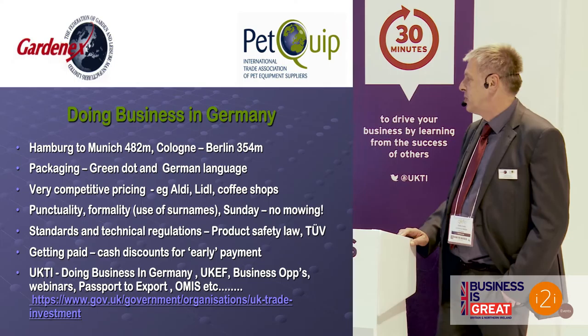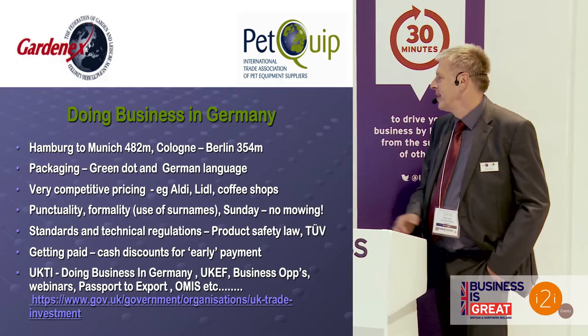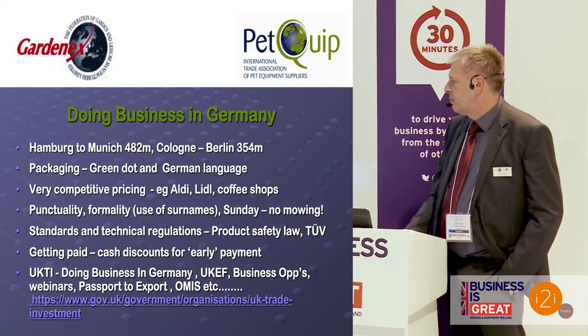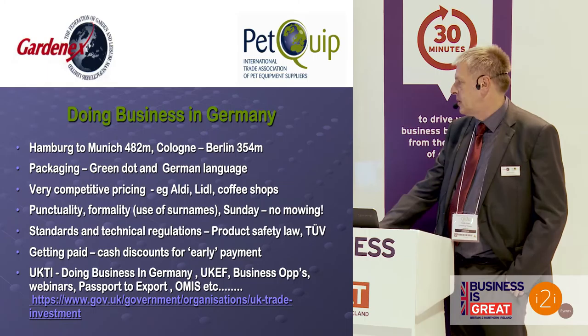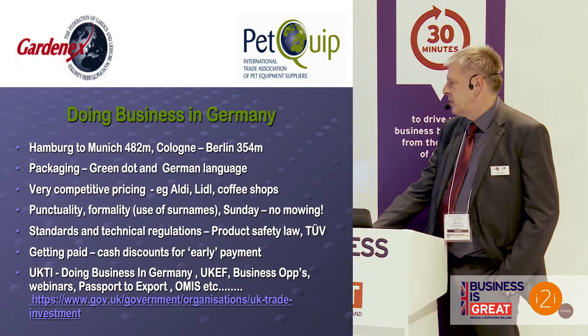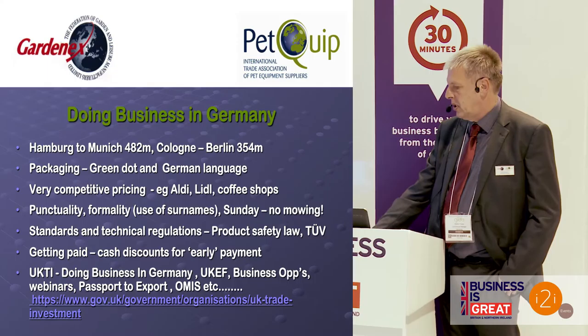Standards and technical regulations are important — things like the product safety law mean that electrical products in particular will probably need approval to have a chance of selling into the big stores. On payment, many big companies will want you to pay cash discounts for so-called early payment, which might be after 30 days. There are all kinds of services through UK Trade and Investment; they do publications on doing business in Germany, and there's general support from UKTI to help you export to markets such as Germany.